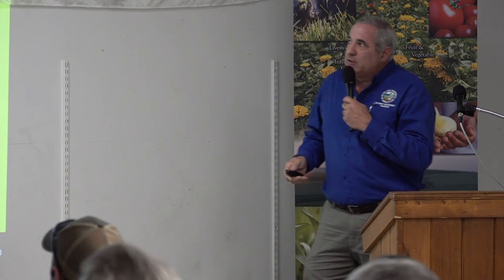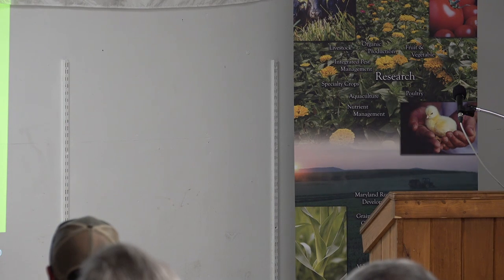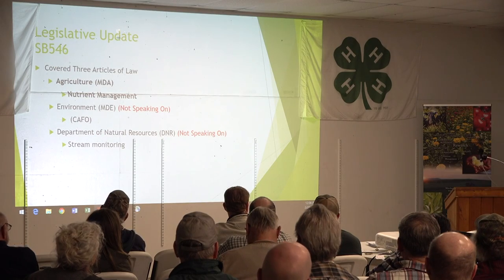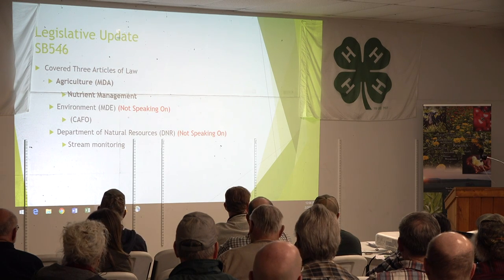Annual reports — just for a refresher, everybody should be getting one. If you've got a nutrient management plan on file, they're due March 1, so they're coming real quick. You heard Tony talk earlier about one more reason it's important to file them — to be in compliance for cover crop payments, whatever else. But those reports have gotten more attention, and they get more attention every year.